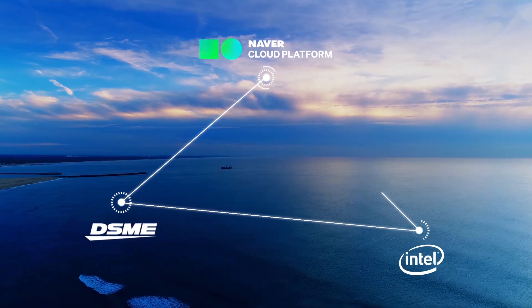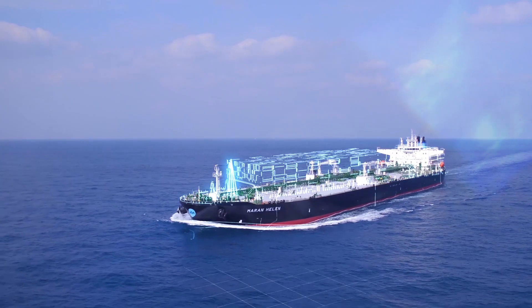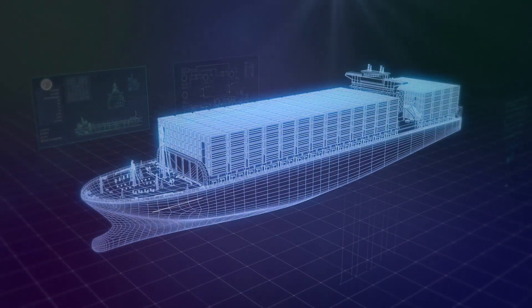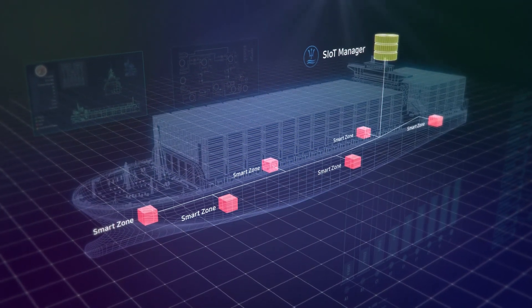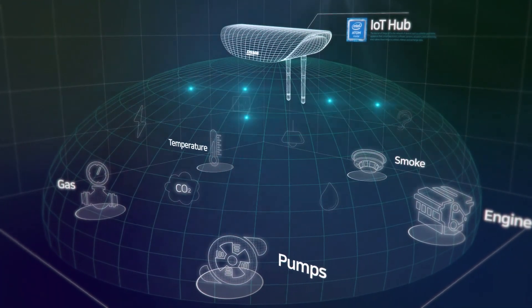This SIoT ecosystem will enable ships to become smarter and fully digitalized. Through our SIoT hub, optimized for the ship SIoT ecosystem, a smart zone is created to provide wired and wireless communication environments, enabling automatic equipment connection and data collection.